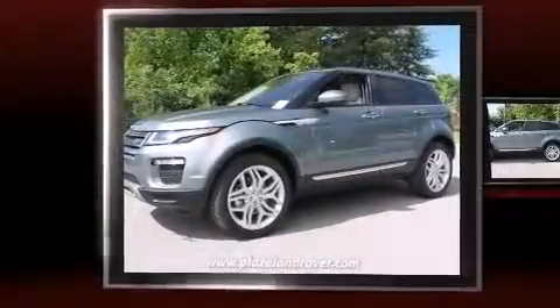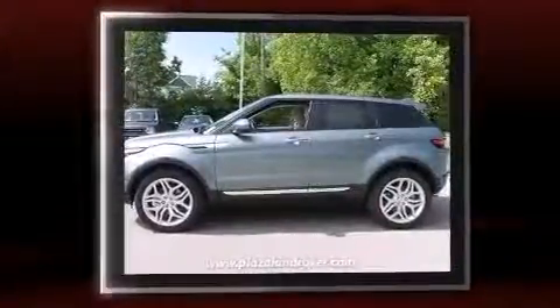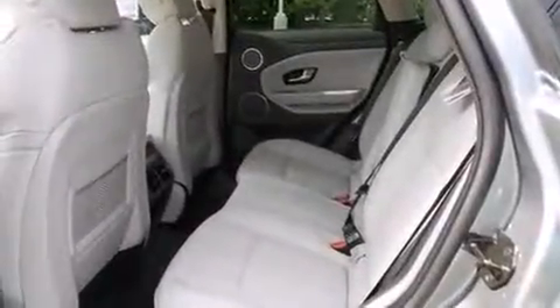The 2016 Land Rover Range Rover Evoque. Under the hood, you'll find a four-cylinder engine with more than 200 horsepower, providing a spirited yet composed ride and drive. The engine breathes better thanks to a turbocharger, improving both performance and economy.